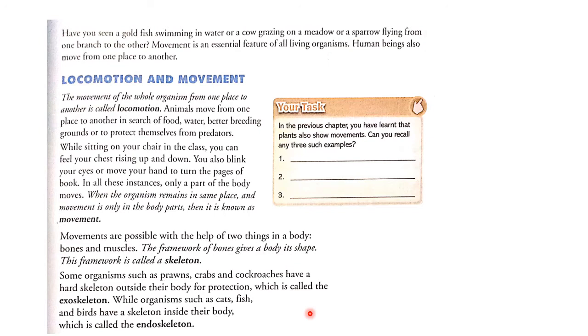While organisms such as cats, fish, and birds have a skeleton inside their body, this is called the endoskeleton. Even we humans have a skeleton inside our body, and that is called the endoskeleton.